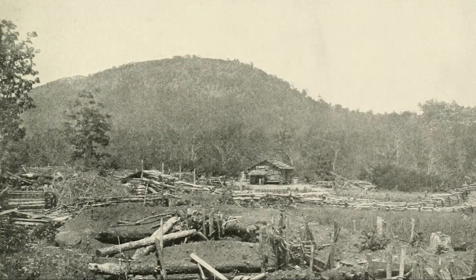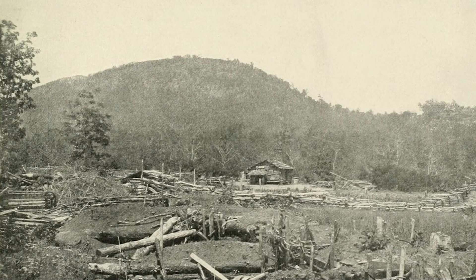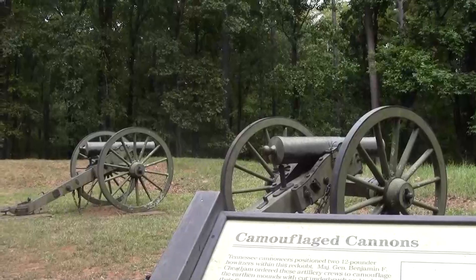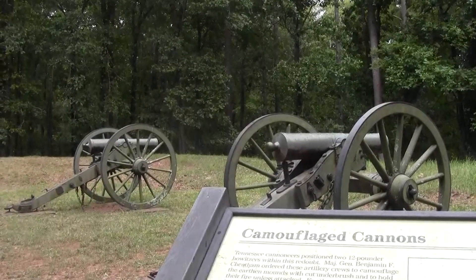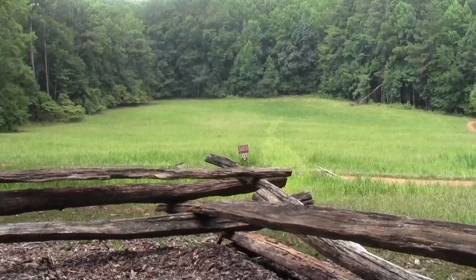The Union Army demonstrated against Big Kennesaw Mountain and 5,500 of Sherman's men tried to capture Pigeon Hill. Both attacks helped keep the Confederate Army from heavily reinforcing its left wing, and that is where Sherman launched his main attack.